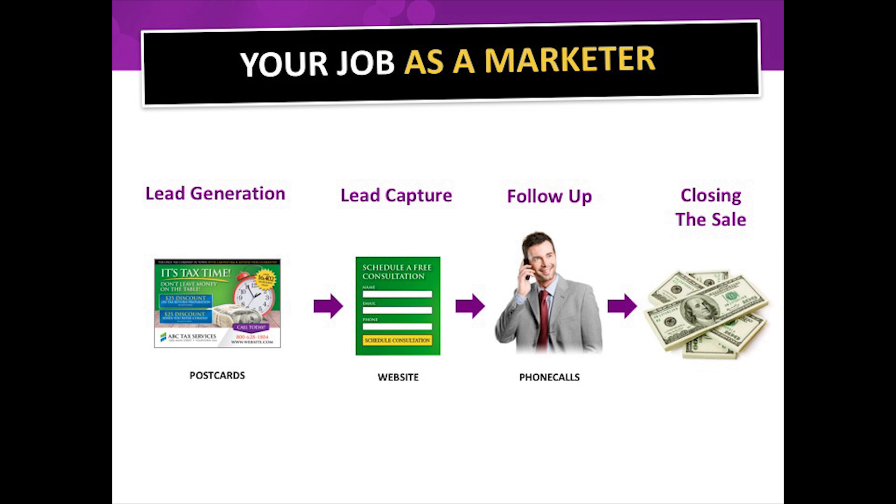Let's get into the webinar and talk about your website. First, your job as a marketer consists of four basic things: generate leads, capture the lead by collecting identities like phone numbers, follow up — which can't be overstated — and finally, close the deal. That's the simplicity of your job as a marketer.